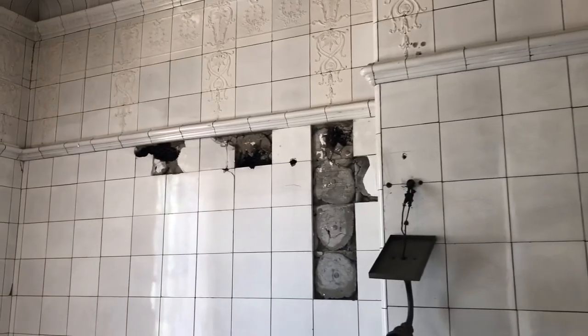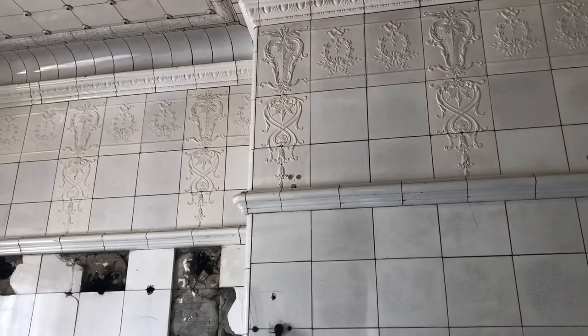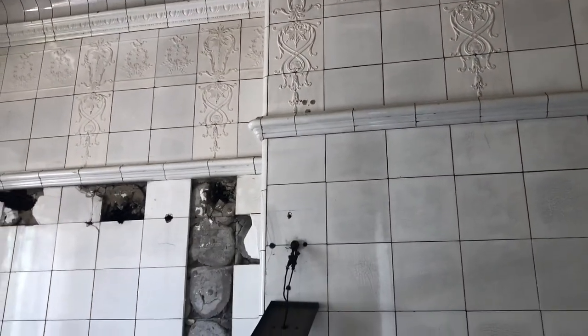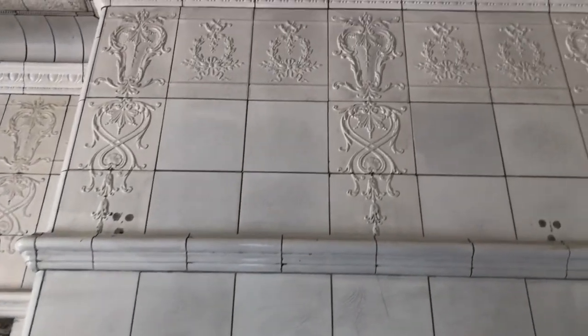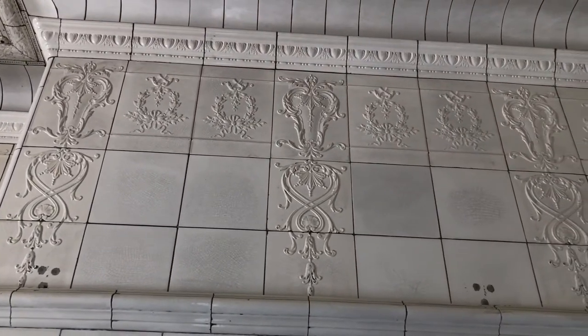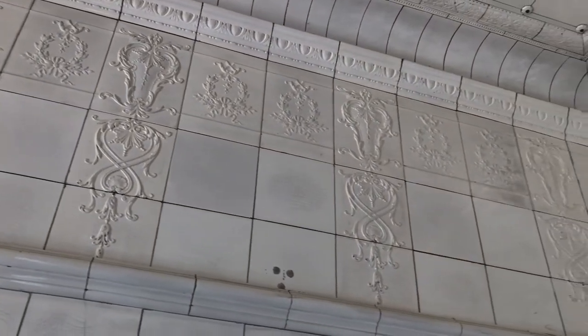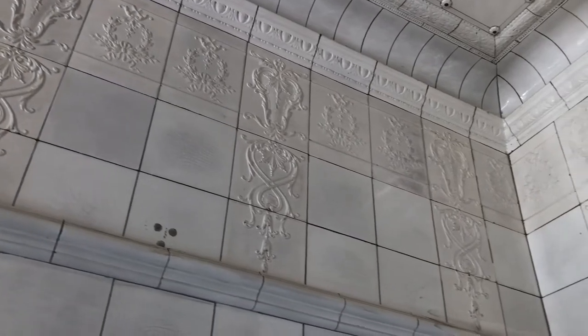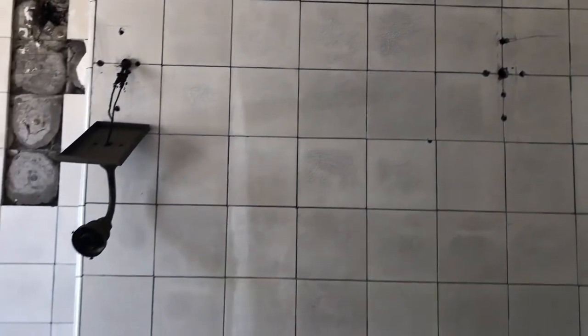We do have extra tile left in the basement and we hope to restore this room someday soon. This white tile is American Encaustic Tile, made at the American Encaustic Tile Company in Zanesville, Ohio. We hope to restore this space — you can see some of the holes in the walls and this hanging sconce here.